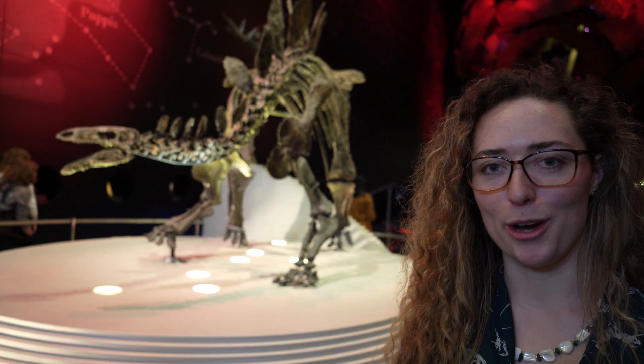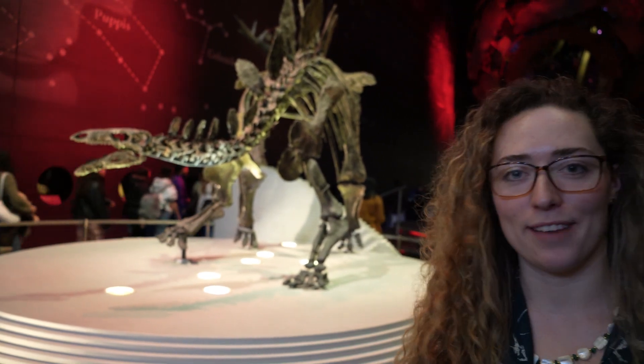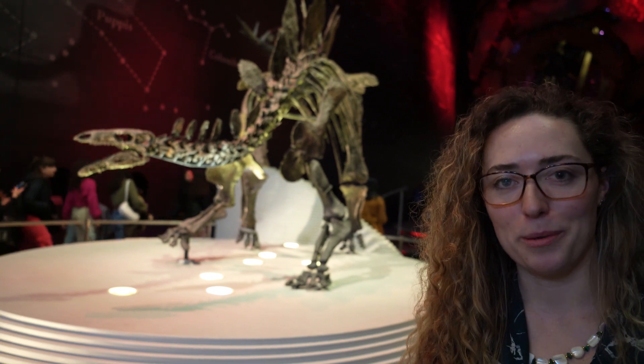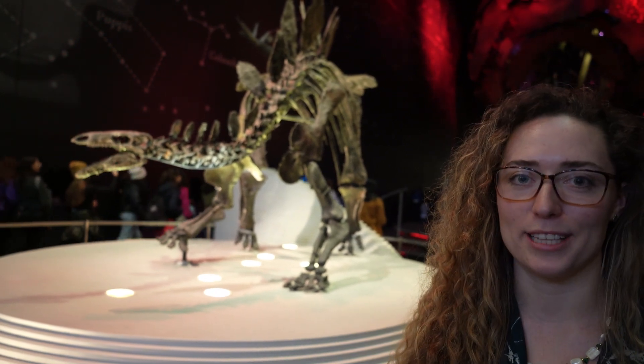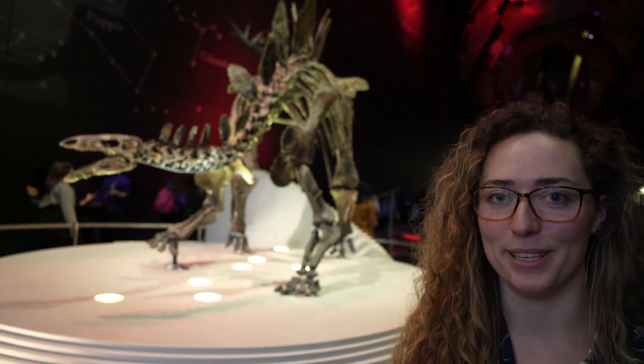That's all for today's episode. I really hope you enjoyed learning about Sophie the Stegosaurus, and hopefully one day you'll get the chance to visit her. Like and subscribe if you enjoyed, and I'll be back with more next week. Comment below if there's anything in particular you'd like to see and I'll see if I can make it happen — thanks for watching!